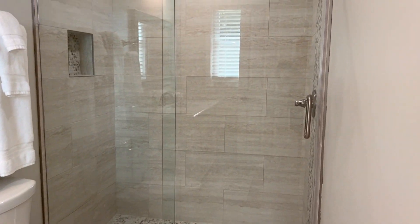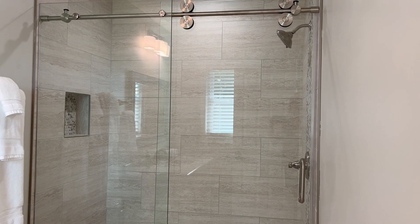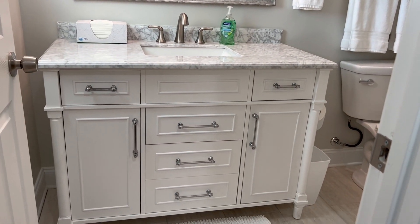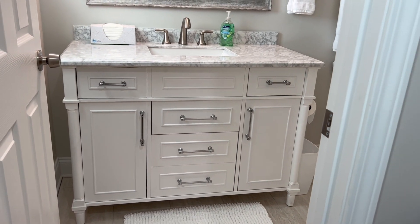Love this bathroom — again with soft-close toilet and soft-close drawers on the vanity.